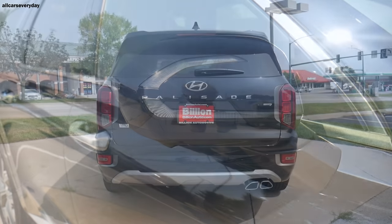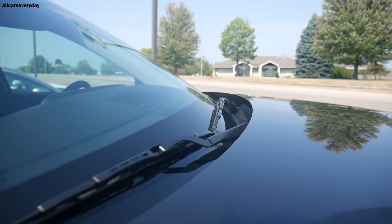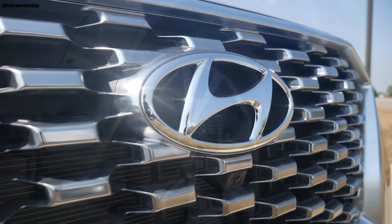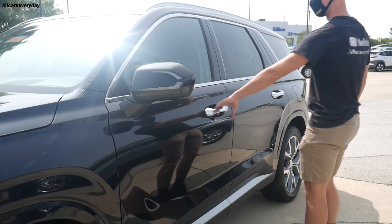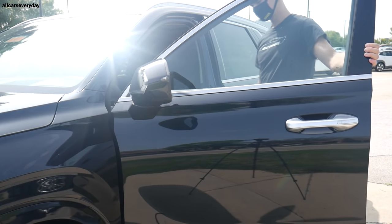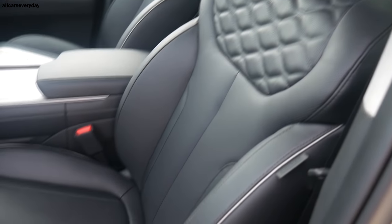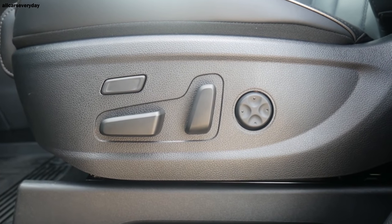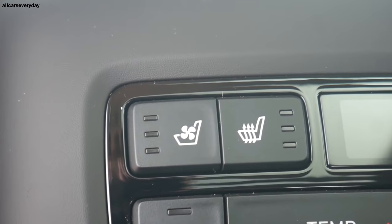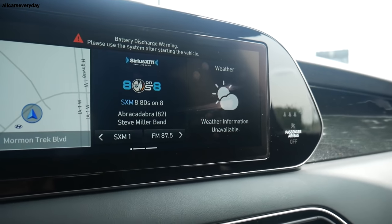Other features include satin chrome trim pieces and 20-inch alloy wheels. The smart proximity key automatically locks or unlocks the Palisade when the owner approaches. The interior features premium Nappa leather, some of the nicest in the segment. The driver's seat has 12-way power adjustment with four-way power lumbar support; the passenger gets eight ways. Both front seats are heated and ventilated. Even the second-row captain's chairs are both heated and ventilated — ventilation in the second row is something that separates the Palisade from the competition.